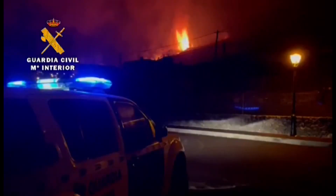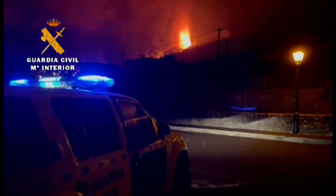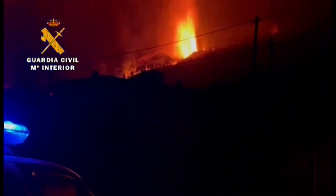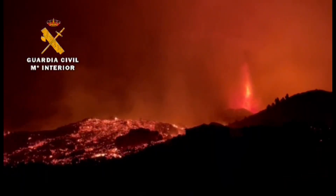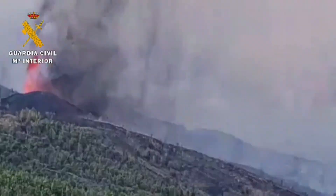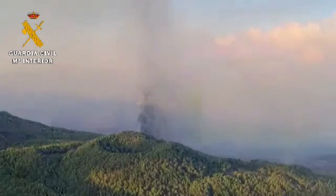Guardia Civil is ordering residents to evacuate. You can see the vent is very close by, about a mile away — the lava is shooting almost 700 feet into the air. Nobody knows how long this eruption is going to last; however, back in 1971 an eruption here on La Palma island lasted for at least five months. Here you can see massive amounts of lava pouring down the hillside. Here's an aerial view of the vent shot by the Guardia Civil.